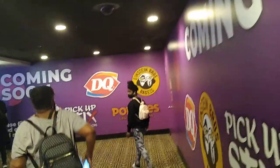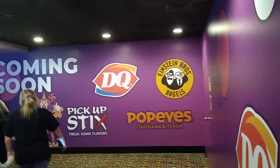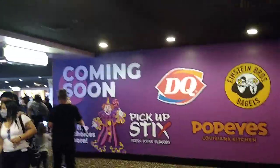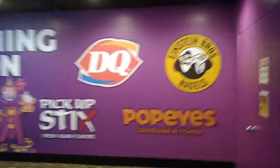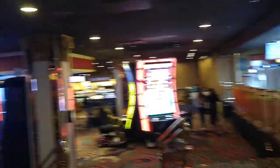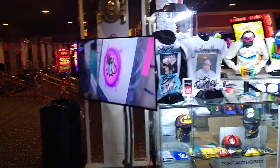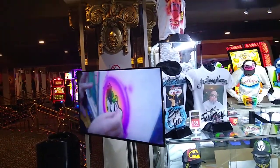Looking at the shops and restaurants coming up: they're building the Einstein Brothers Bagels, Popeyes Chicken, DQ, and Pickup Sticks. The West Side Deli is right in there. And there's airbrush hats and t-shirts — you can kind of see the guy creating them there.